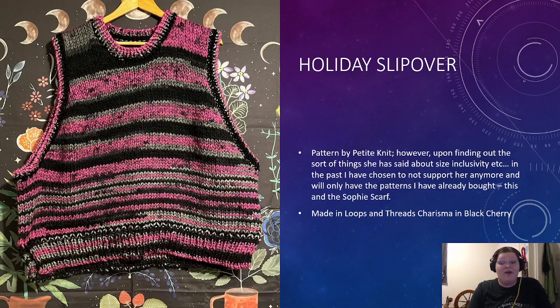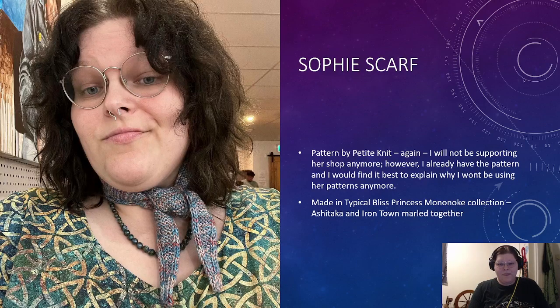I will only be using the patterns I currently have in my pattern library that I've already purchased — that being the Sophie Scarf, the Holiday Slipover, and the Alice Top pattern, though I don't think I'll be using the Alice Top because I can get similar simple tops from another designer who's more size inclusive. This is made in Loops and Threads Charisma, and I think I put Black Cherry, but it might be Black Raspberry — I'm not 100% sure and I don't have the ball band anymore.